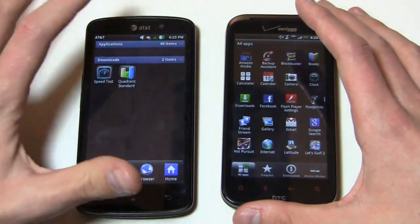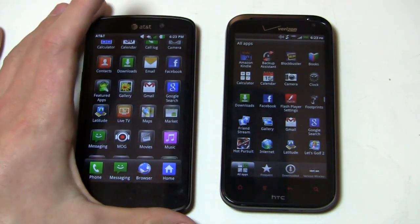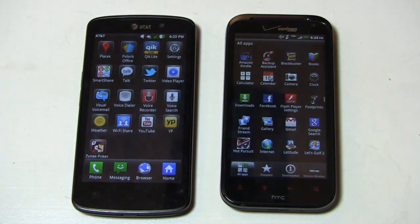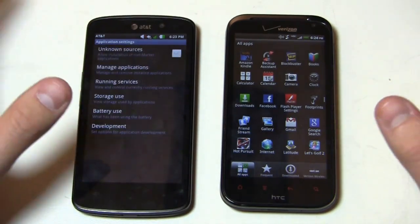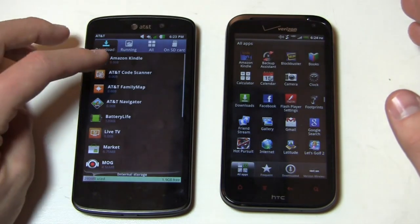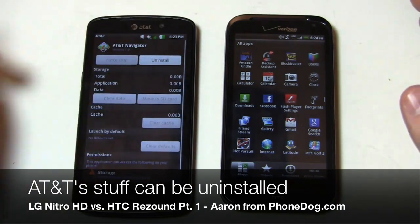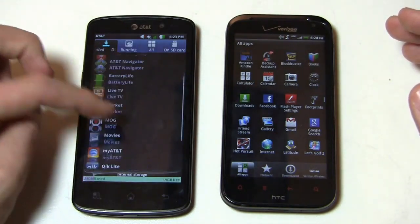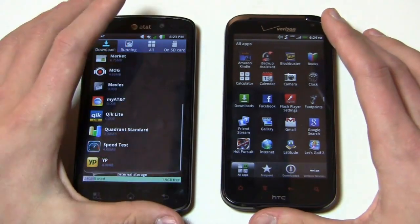On the Nitro HD you get Amazon Kindle, AT&T stuff — code scanner, family map, navigator — featured apps, live TV, emoji music, movies, myAT&T, Smart Share, YP Mobile, and Zynga Poker. AT&T's been pretty good recently — not only are they allowing you to sideload applications from non-Android Market sources, but you can also remove the AT&T bloatware. If you don't want navigator or family map, you can uninstall those. The only one you can't uninstall is Zynga Poker, but all the rest — YP Mobile and more — you can uninstall.